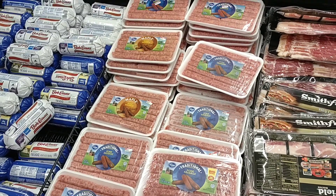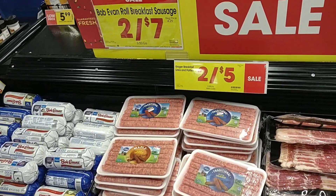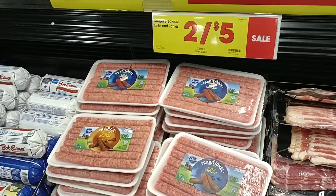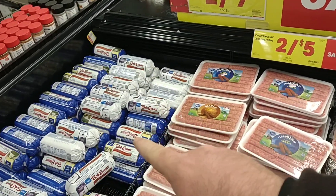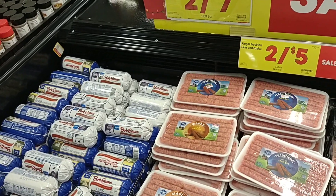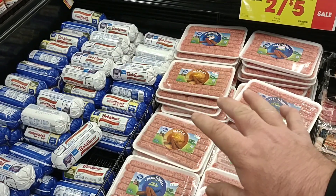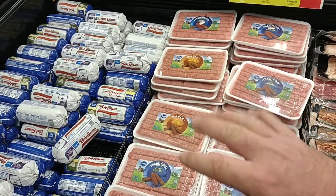Somebody was asking about breakfast sausage — Kroger does have their sausage links on sale, two for $5. They are regularly $3.29. They also have the Bob Evans Roll Sausage, two for $7, regularly $4.29. So whoever asked about the breakfast sausage, there are some okay deals going on here.